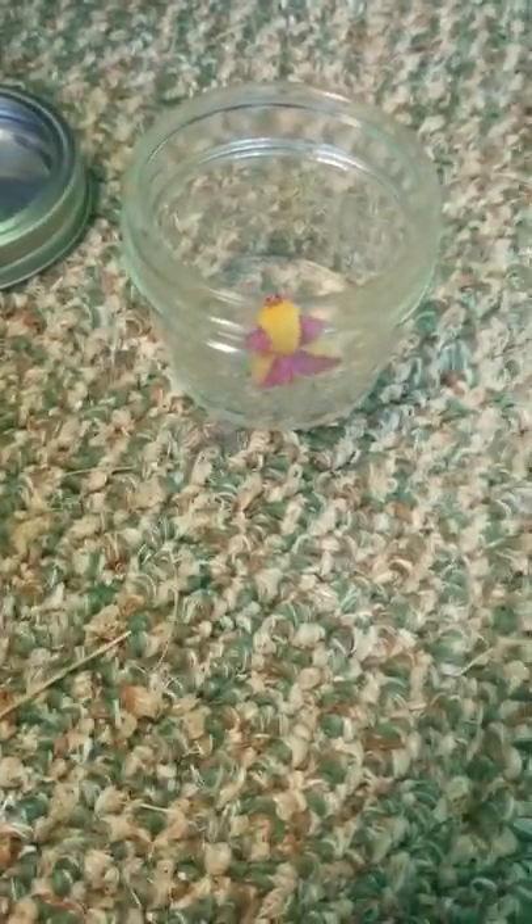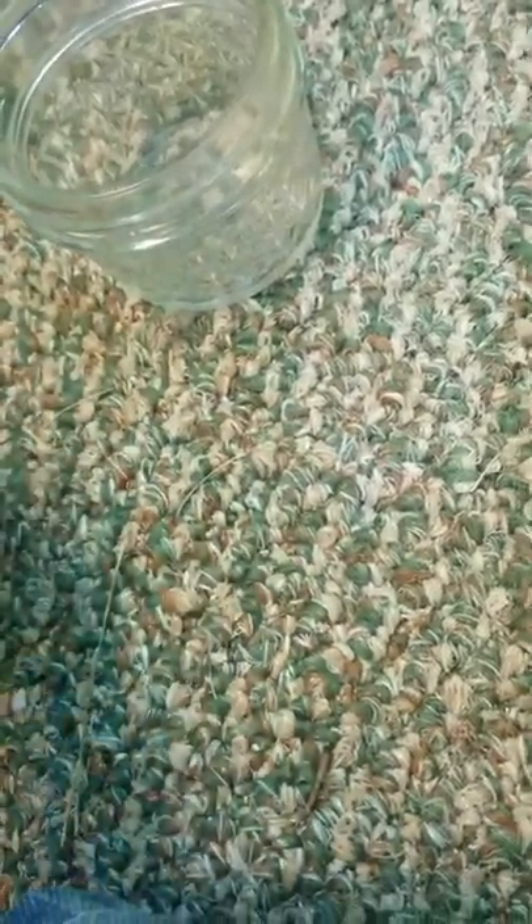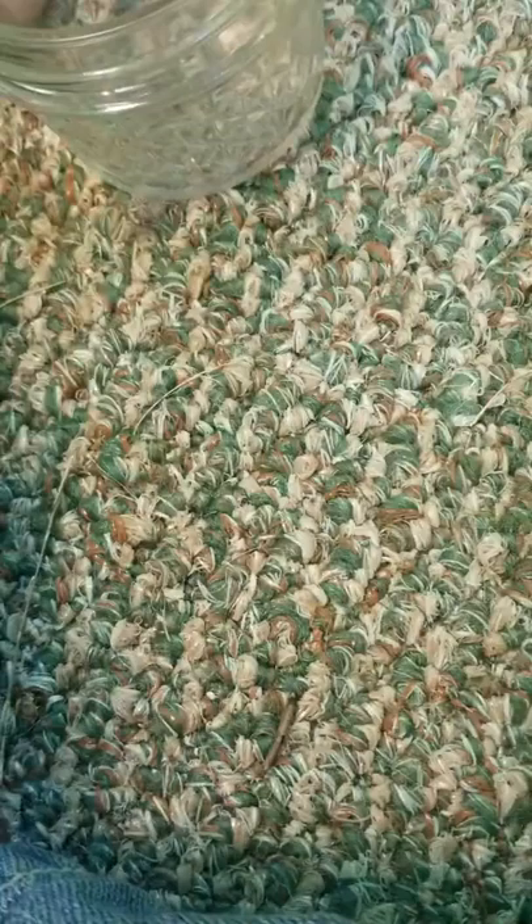Hey guys, look at what I found — it's a rosy maple moth! Look at it, I just found it outside. I don't know much about them other than they're extremely amazing, and I love wildlife.